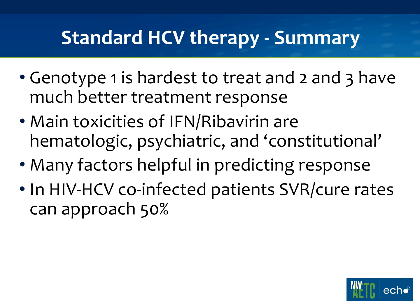In summary, the standard HCV therapy is pegylated interferon alpha-2A and ribavirin. Genotype 1 is hardest to treat; genotypes 2 and 3 have much better treatment response rates. The main side effects are hematologic, psychiatric, and constitutional. There are many factors useful to predict response before starting treatment. The very important take-home point is that we can cure this — talking about curing about half of our patients, which is a big difference from HIV by itself.